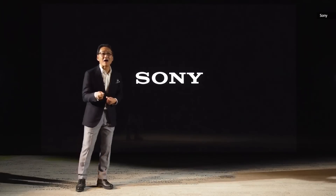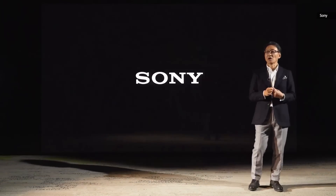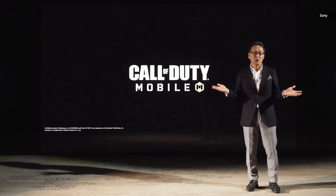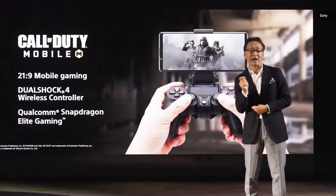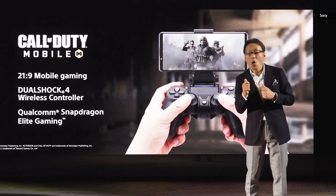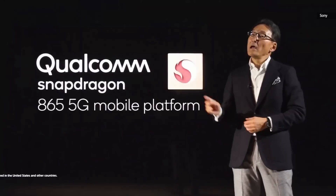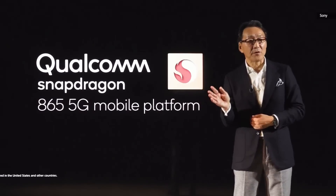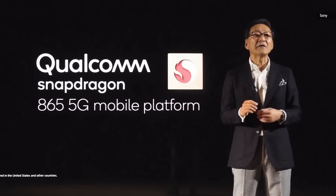We are excited to announce our strategic collaboration with Activision's newest successful venture into the mobile space, Call of Duty Mobile. We are offering our unique 21 by 9 mobile gaming experience, combined with direct connection to PlayStation 4's DualShock 4 wireless controller. You can enjoy the Call of Duty Mobile gaming experience optimized through collaboration with Qualcomm's Elite Gaming. Xperia 1 Mark II is powered by the Qualcomm Snapdragon 865 mobile platform with multi-gigabit 5G connectivity and Elite Gaming.